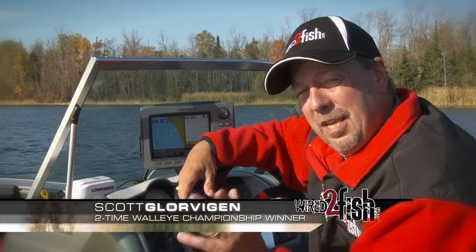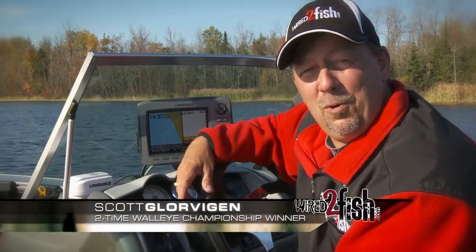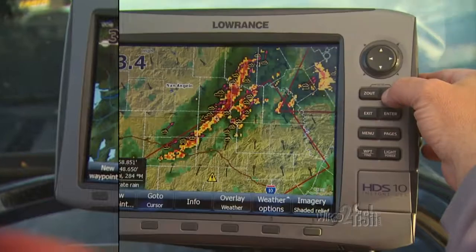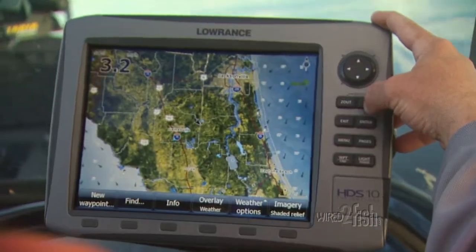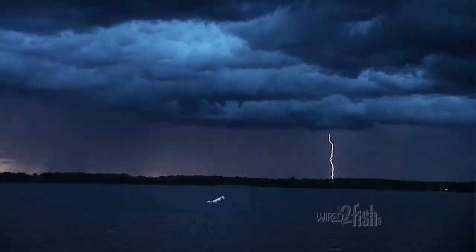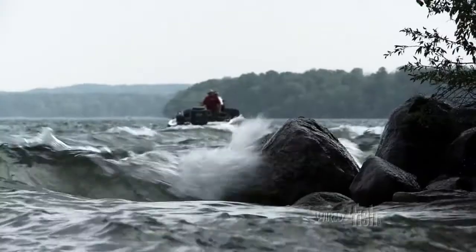One of the latest innovations in marine electronics is onboard weather in your boat. You can check the local, regional, and national weather before setting out from the dock. Wind speeds and directions help in determining where I can fish safely and the best fishing locations.